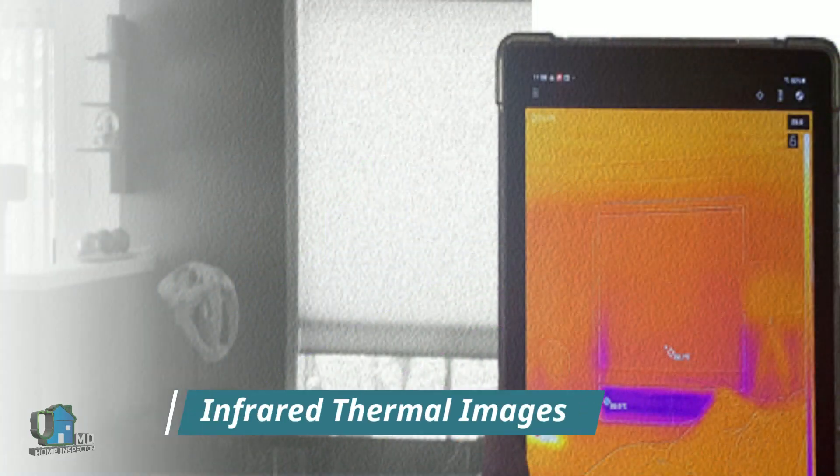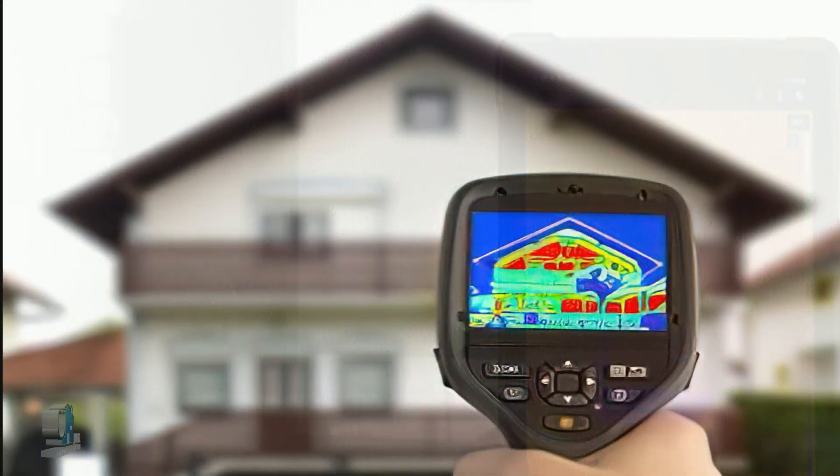Welcome to another home inspection short video on infrared thermal imaging. Let's start our short discussion on infrared thermal imaging by telling you what it is not.